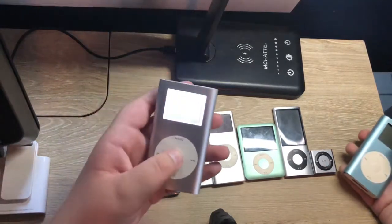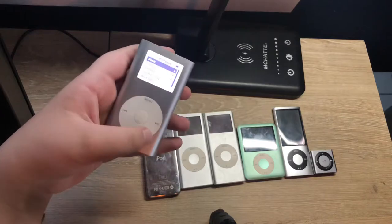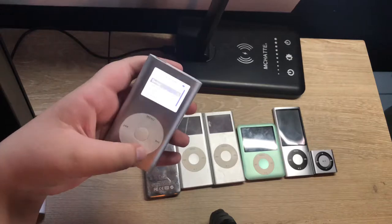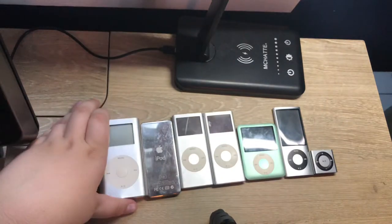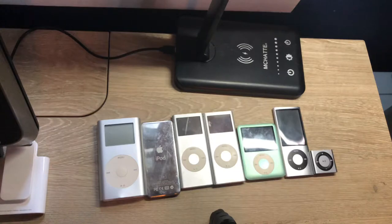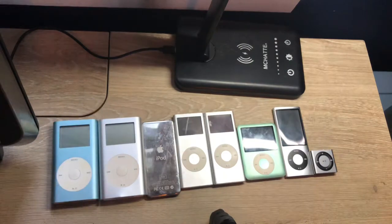iPod Minis were meant to target a large audience, but they were still very thick like an iPod Classic and still used regular hard drives. Back then it was still cheaper to use regular hard drives than flash storage, though eventually flash storage won. iPod Minis sold like hotcakes and retailers had a hard time keeping them in stock.